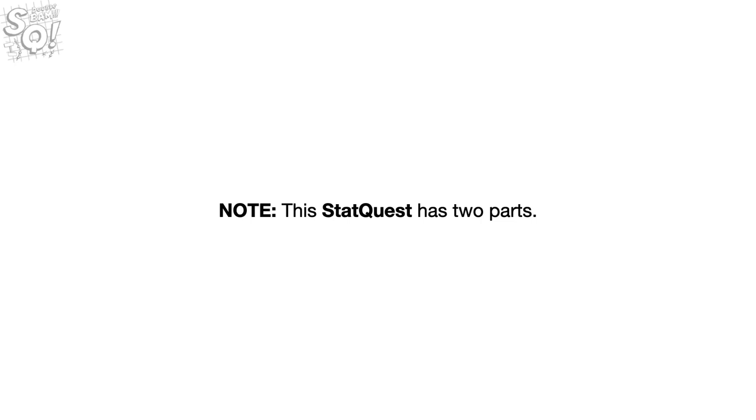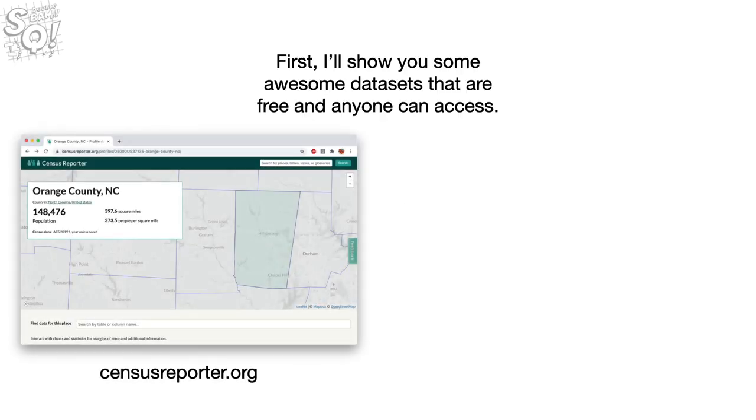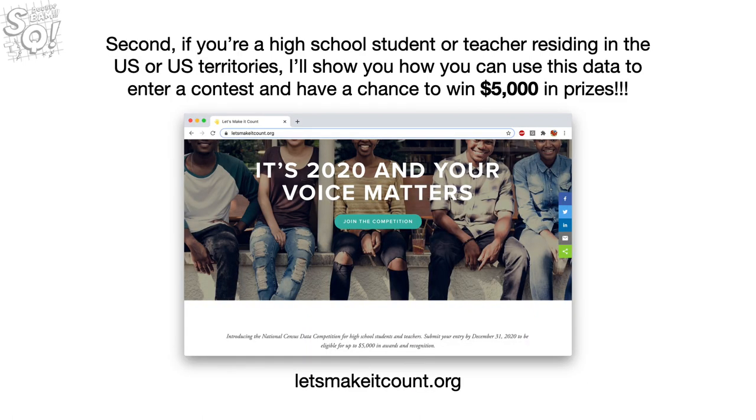This StatQuest has two parts. First, I'll show you some awesome data sets that are free and anyone can access. Second, if you're a high school student or teacher residing in the U.S. or U.S. territories, I'll show you how you can use this data to enter a contest and have a chance to win $5,000 in prizes.